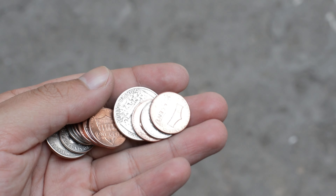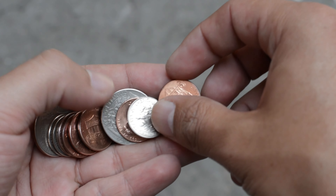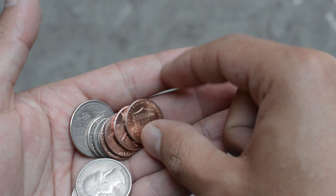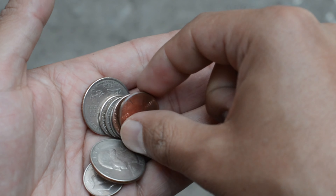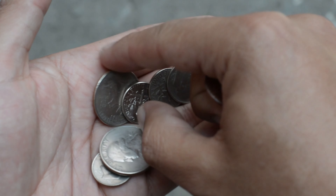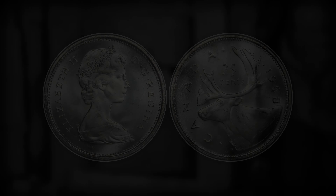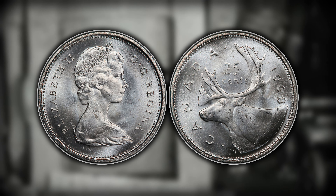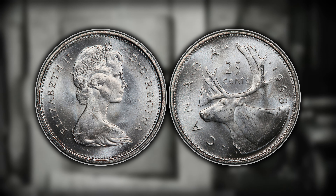I'm going to work my way from the least valuable — number 10 — all the way up to number 1, which is going to be the most valuable coin on this list. You definitely want to stick around till the end because this one is extremely valuable; it is worth well over $20,000. So let's start this list off with number 10, which is going to be the 1968 Canadian silver proof quarter.